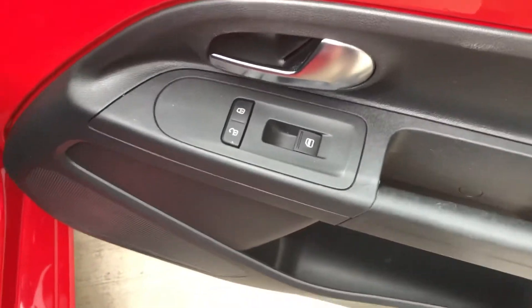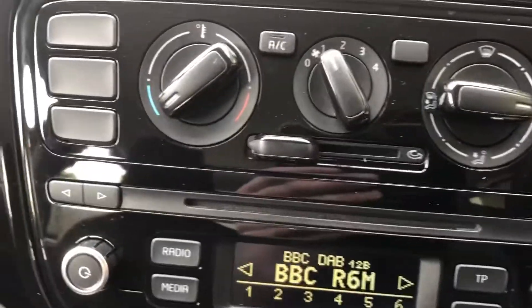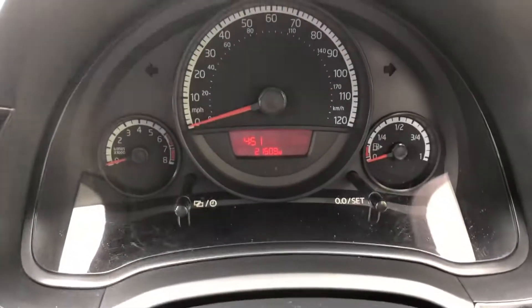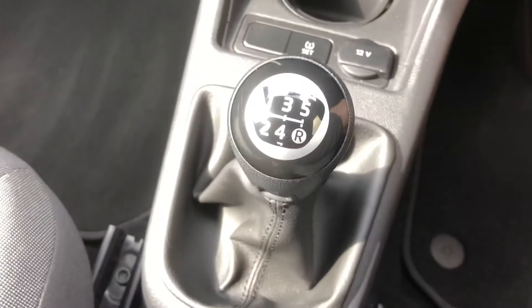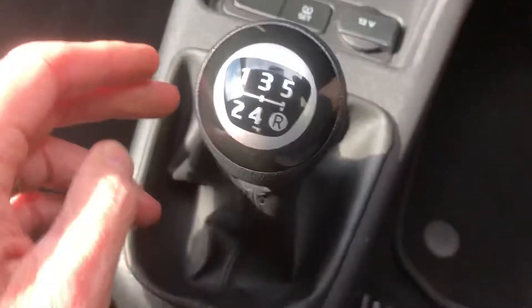Controls there for central locking and electric windows. DAB radio. 21,000 miles with a full service history, and that five-speed manual gearbox.